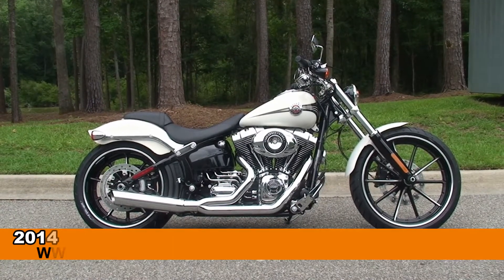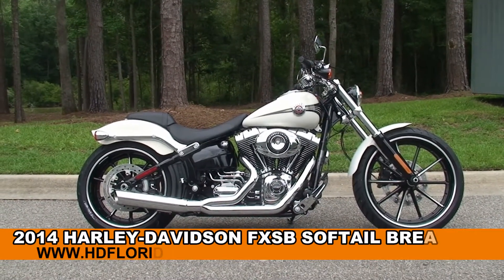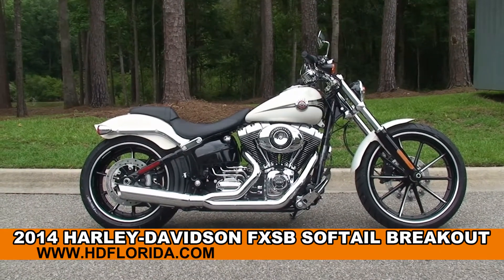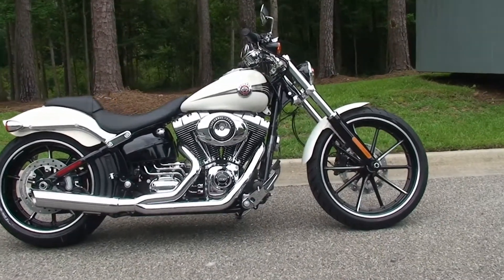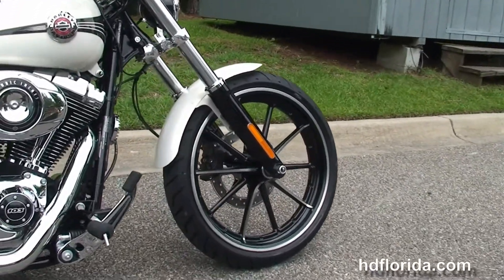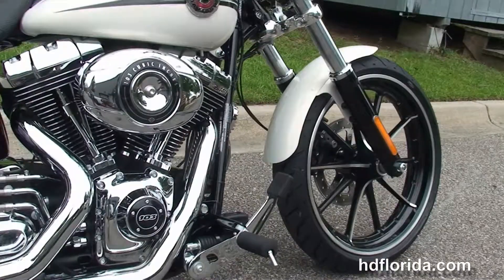Welcome everyone to the world-famous Tallahassee Harley-Davidson. Today I've got for you this phenomenal brand new 2014 Softail Breakout. The Breakout starts out from the blacked-out lower front forks, the 10-spoke contrasting gasser wheels, and we head back to the forward controls.